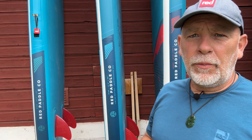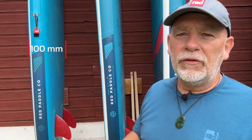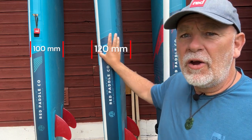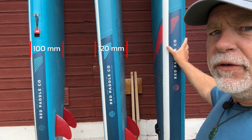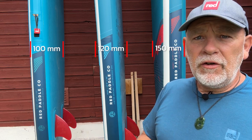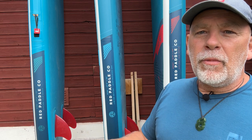Let's talk about the different thicknesses Red Paddle offers: 100mm, 120mm, and 150mm. Some brands mass-produce everything at one size — often 150mm — but that's not ideal for every paddler. For example, the 10-0 at 100mm suits a smaller paddler and is better for waves and surfing. The 120mm, like on the popular 10-6 Ride or 11-3 Sport, is a great touring board giving a bit more stiffness and volume for medium to large paddlers. The 150mm is used for larger people or racing boards for extra volume and stiffness. With those three sizes you can get a much better optimized board for your needs.